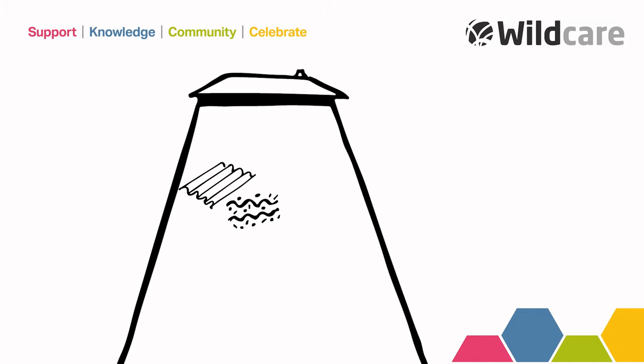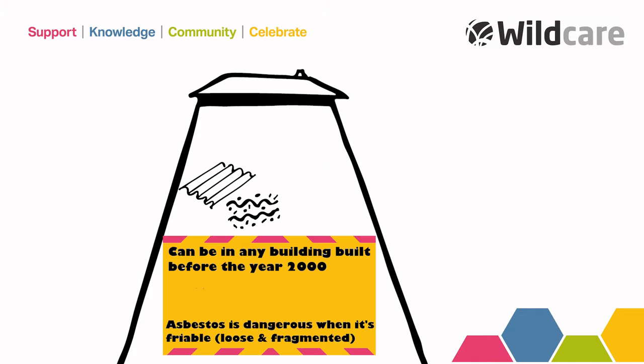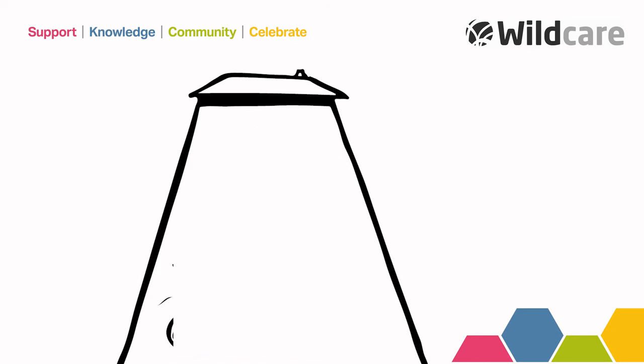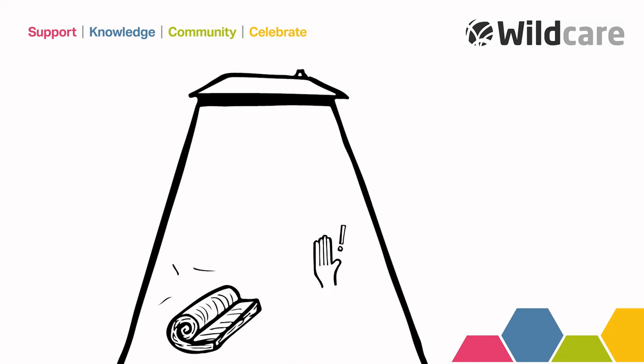Other hazards can include asbestos. If you find asbestos, abort your visit and inform the building occupier. Take care around insulation, which can be irritating to your skin and respiratory system. It is advised that you wear coveralls, a dust mask, and eye protection when necessary.